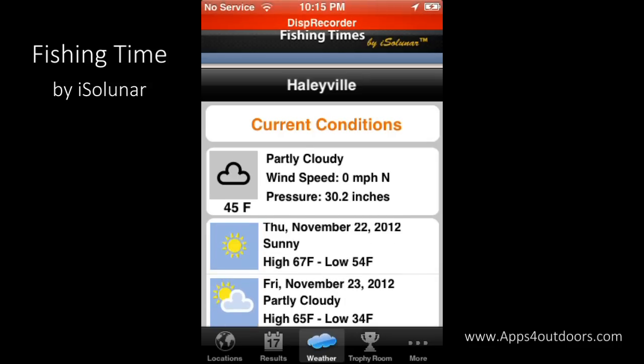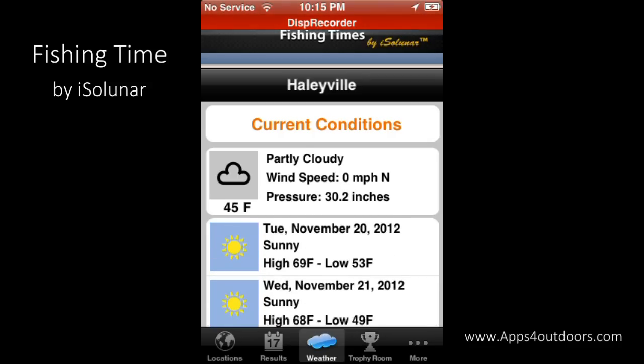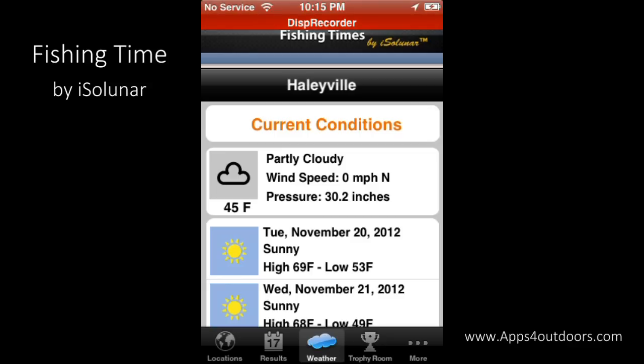I don't want to pretend to be sick or take a vacation day from work if it's going to be raining. I can only use the excuses I use to get out of work to go fishing once or twice a year — otherwise my boss will catch on!